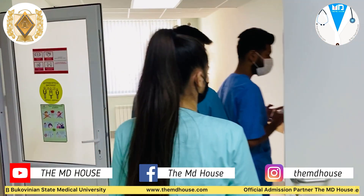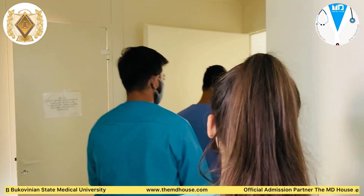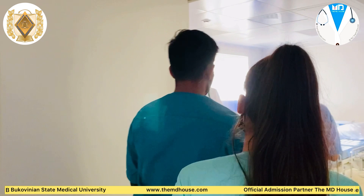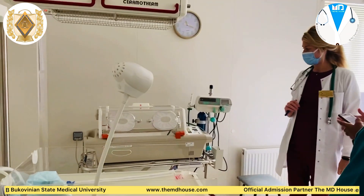The department is equipped with modern robotic patients where we can see, perform and perfect new technical skills, which are otherwise difficult to perform on real-life patients, thereby reducing the risk in real patients.